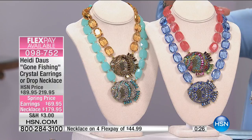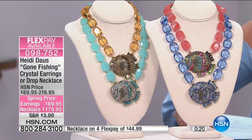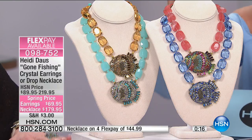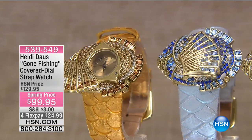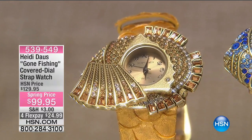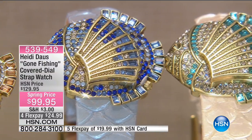The necklace itself goes from 17 inches, and you always get the extender in the back, so you can go an additional three and a half inches — it'll work with any neckline. Four flex pays under $45 to get the necklace home; four flex pays on the earring would be $18 for your first monthly payment. Now let's talk about the cutest watch.